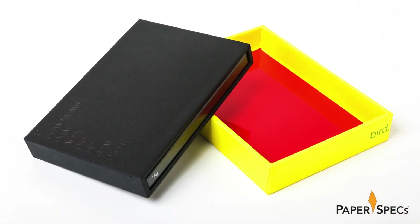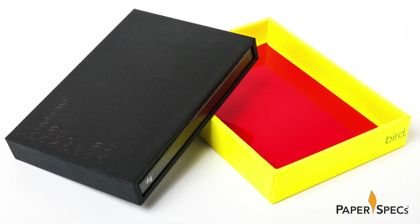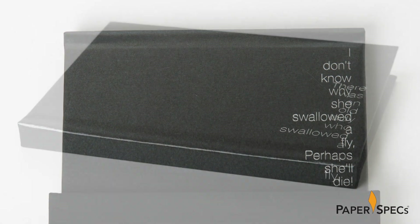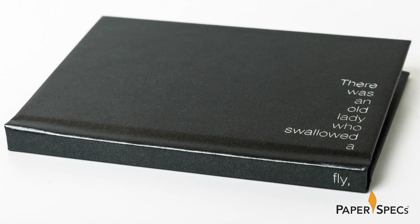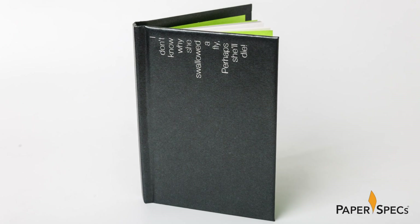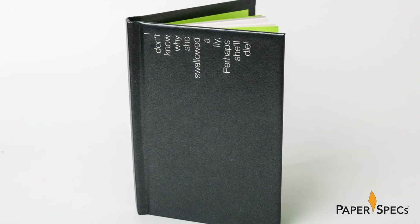If you persevere opening each and every box, you will ultimately find in the smallest a tiny case-bound booklet boasting the first verse — 'There Was an Old Lady Who Swallowed a Fly' — featuring line drawings of each box as well as design and production notes.